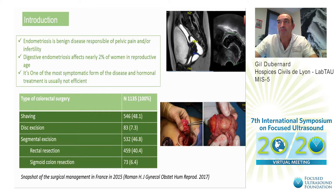Endometriosis is a benign disease responsible for pelvic pain and infertility. Digestive endometriosis affects nearly two percent of women worldwide in reproductive age. It's one of the most symptomatic forms of the disease and hormonal treatment is usually not efficient. In France, nearly half of the patients will have segmental resection and the other half will have conservative treatment like disc excision or shaving.